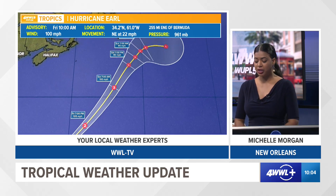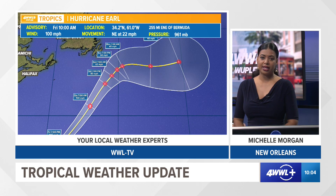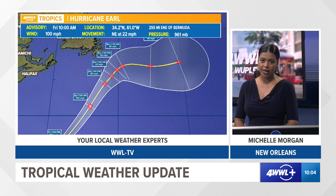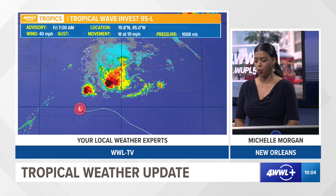Earl will continue its northeasterly movement, and as we get closer to Saturday night into Sunday morning, it will move over cooler waters where wind shear is much stronger. That will shred the system and it will eventually become a low pressure system early next week.